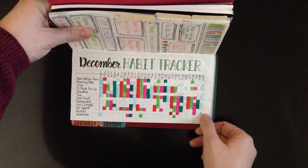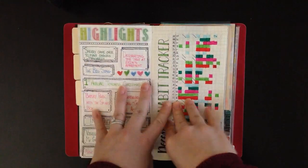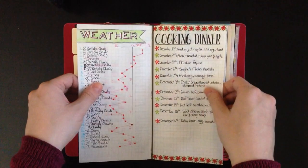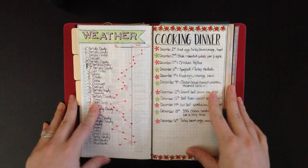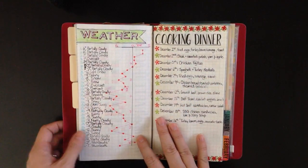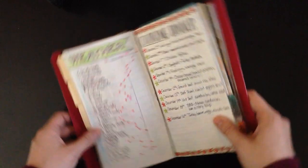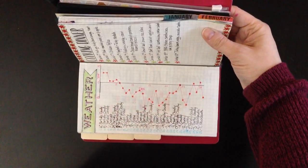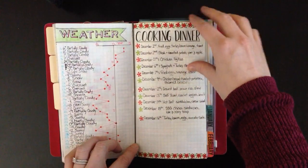My habit tracker is all filled in and I don't really work on it every day. I probably work on it every two to three days — mostly every two days — and I'm finding it takes me about five to ten minutes every two days, which seems to be a good amount of time to fill it in. The weather's all done, and I just like to track the temperature and see when it gets cold and hot and how much it fluctuates. I love those little graphs — I do those at the end of the month.